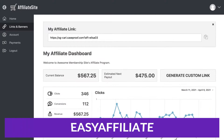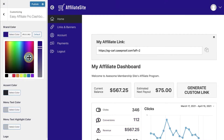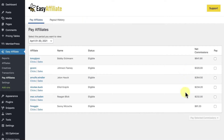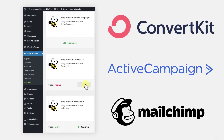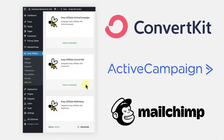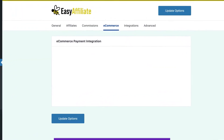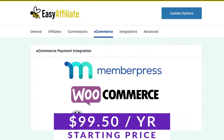Next up on our list is Easy Affiliate, a WordPress plugin that turns your website into a powerhouse for affiliate marketing. Key features include an affiliate dashboard to manage links and reports, tracking for all affiliate traffic, and tax help for US-based affiliates, which is really convenient. This plugin offers all the features of a complete affiliate management platform with competitive pricing — Easy Affiliate starts at just $99.50 a year.